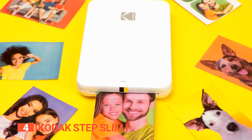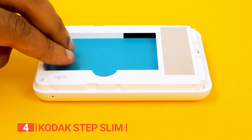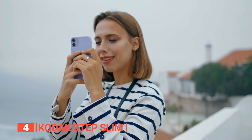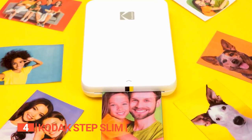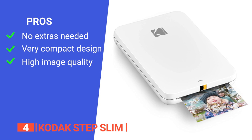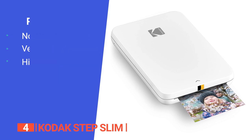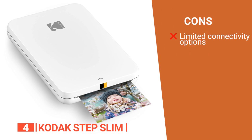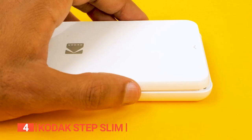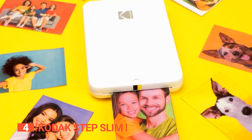All in all, the Kodak StepSlim is an instant printer that offers a combination of style, convenience, and quality. Its zinc technology ensures fast and high-quality prints, while the mobile app provides endless creative possibilities. Its pros are: it doesn't require ribbons or ink cartridges to print; it has a sleek and portable design that can fit into your pocket; and the image quality is well above average for its price point. However, it requires a mobile phone and Bluetooth connection to operate. The efficient printing technology and small size make the Kodak StepSlim a suitable option for influencers, photographers, students, tourists, and anyone looking for a compact and easy-to-use instant photo printer.